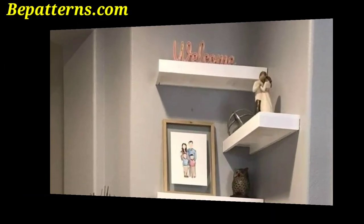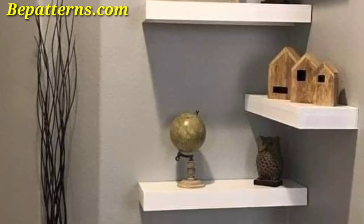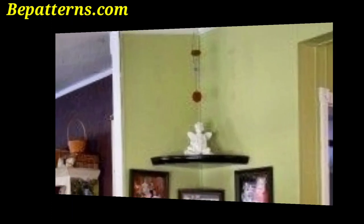Create a gallery wall that extends from one wall to the next, including the corner. This can include a mix of framed art, photographs, and other wall decor.